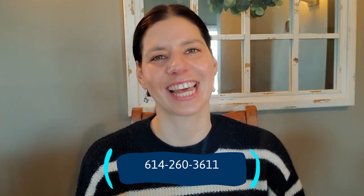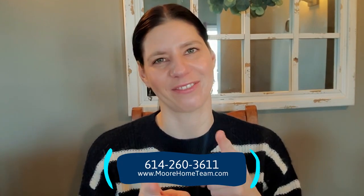And if you're looking to buy or sell in the Columbus area, you're in luck. We're real estate agents. Contact us at our information below and we look forward to hearing from you.